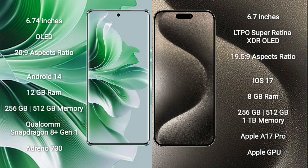OPPO Reno 11 Pro comes with 12GB RAM and 256GB or 512GB internal storage, Qualcomm Snapdragon 8 Gen 1 processor, and Adreno 730 GPU.